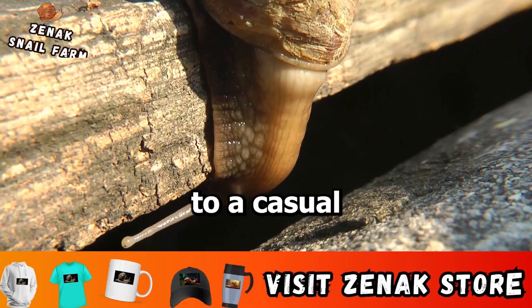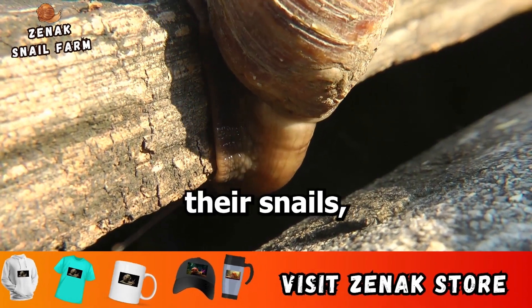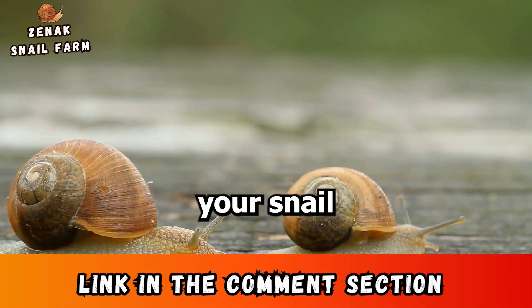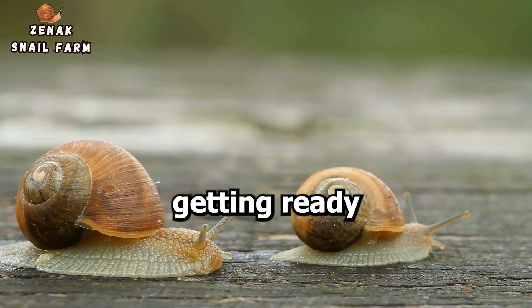These changes might not be apparent to a casual observer, but for those who know their snails, they're clear indications of the upcoming event. So if you see your snail acting a bit strange, it's probably getting ready to lay eggs.